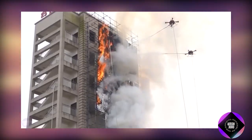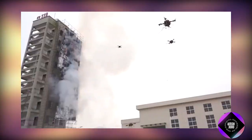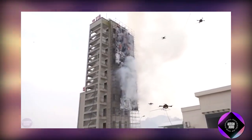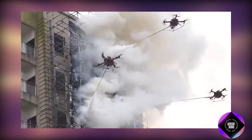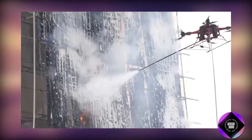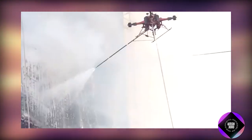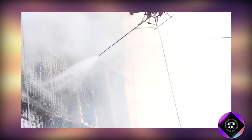Dive into the remarkable innovations behind these aerial firefighters and discover how they're revolutionizing emergency response like never before. During a recent training exercise in Chongqing, a groundbreaking drone designed specifically for combating fires in high-rise buildings and difficult-to-reach areas was deployed.